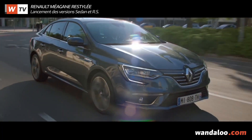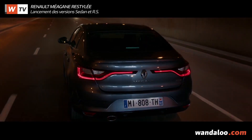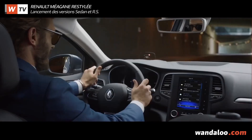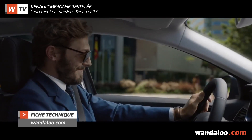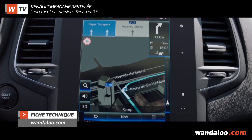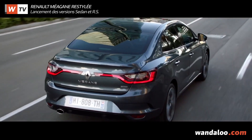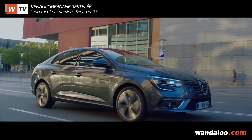Sous le capot, le bloc 1.5 DCI de la version d'avant restylage, disponible en deux variantes de 90 et 110 chevaux, a été remplacé par un bloc à la dénomination similaire mais plus costaud. Il développe en effet 115 chevaux et peut être associé à une boîte manuelle à 6 rapports ou à une transmission robotisée à double embrayage EDC à 7 rapports, soit un de plus que l'EDC de la phase 1.